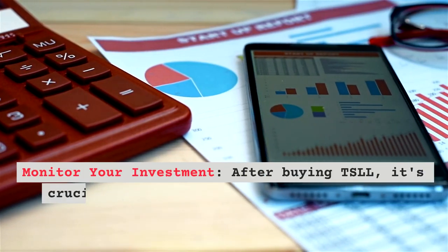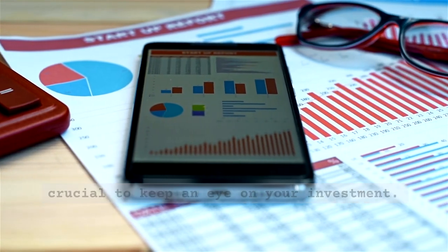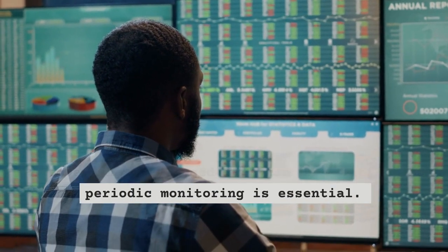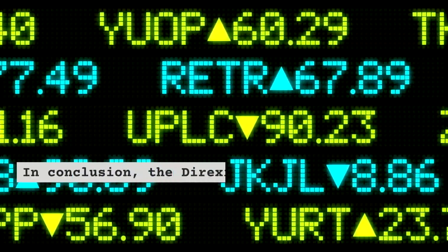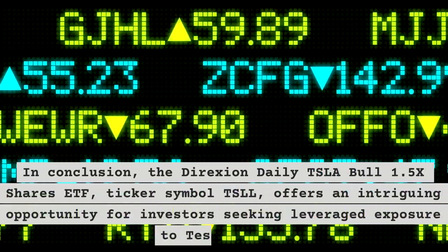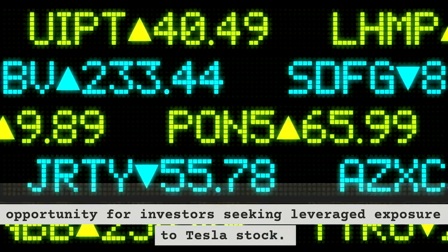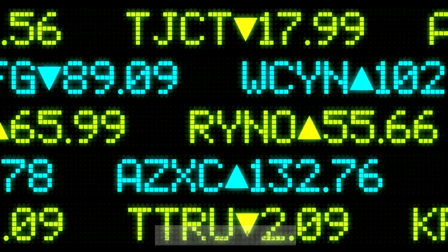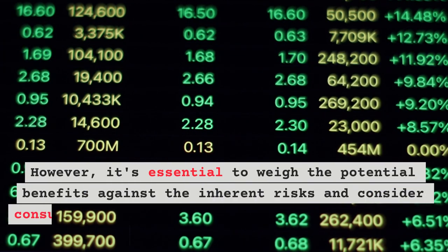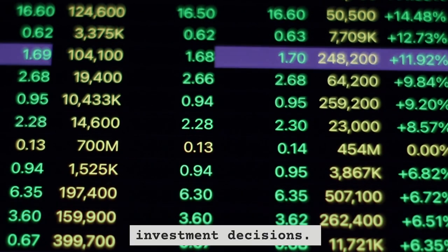Monitor your investment: after buying TSLL, it's crucial to keep an eye on your investment. Remember that leveraged ETFs can be volatile, so periodic monitoring is essential. In conclusion, the Direxion Daily TSLA Bull 1.5x Shares ETF, ticker symbol TSLL, offers an intriguing opportunity for investors seeking leveraged exposure to Tesla stock. However, it's essential to weigh the potential benefits against the inherent risks and consider consulting an investment advisor before making any investment decisions.